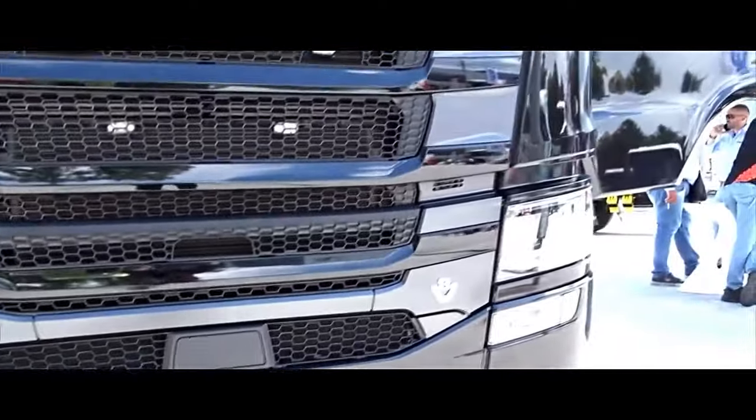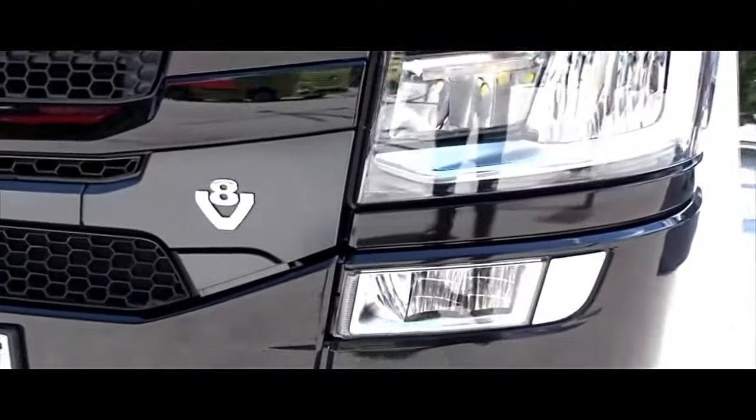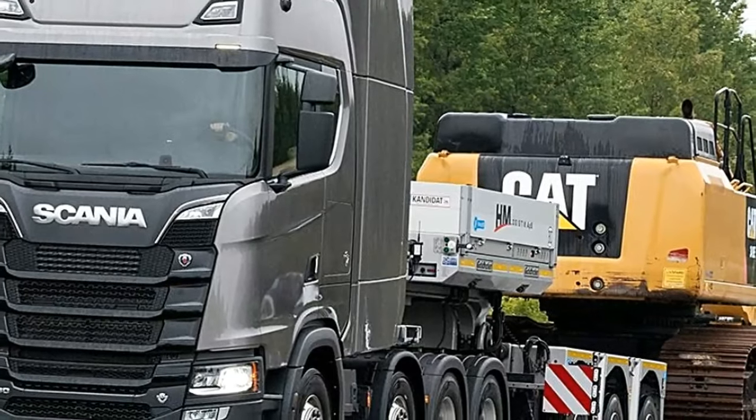The truck comes equipped with a touchscreen multimedia system, featuring navigation, entertainment, and communication functionalities to enhance driver convenience and connectivity.